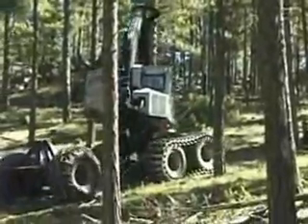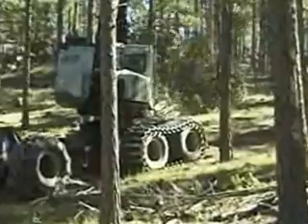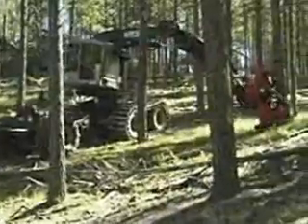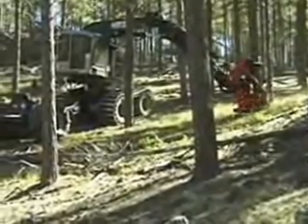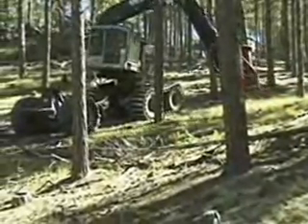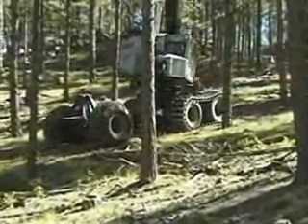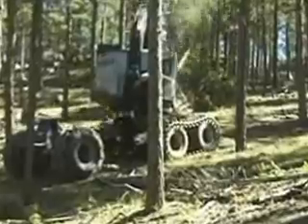Pretty good size tree there. Pretty good reach there. This boom will reach about 25, 26 feet. Notice the stability of the machine reaching out at full reach.